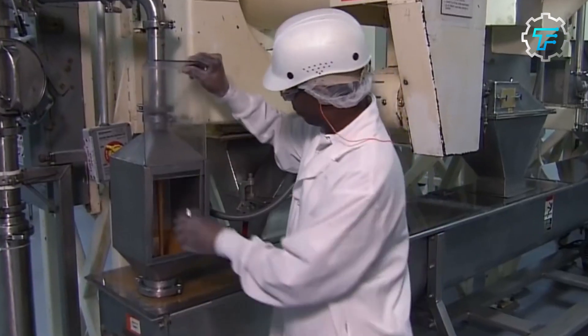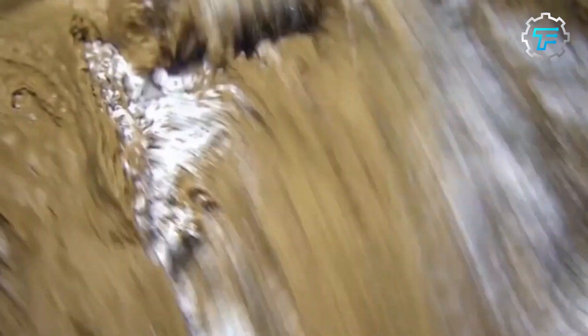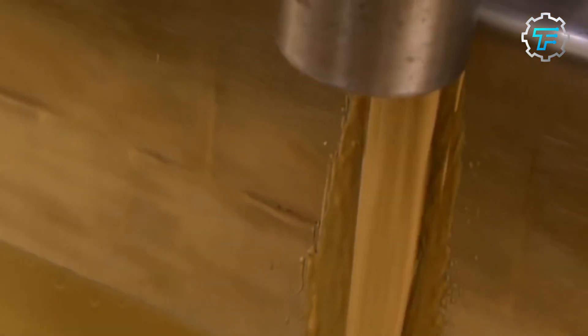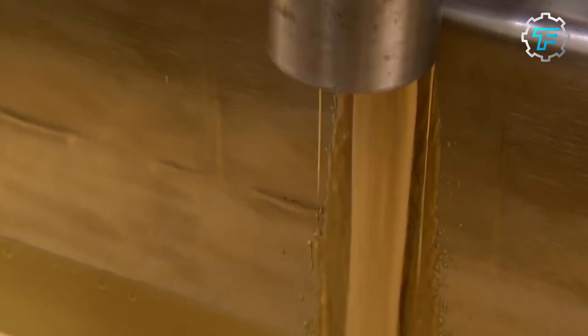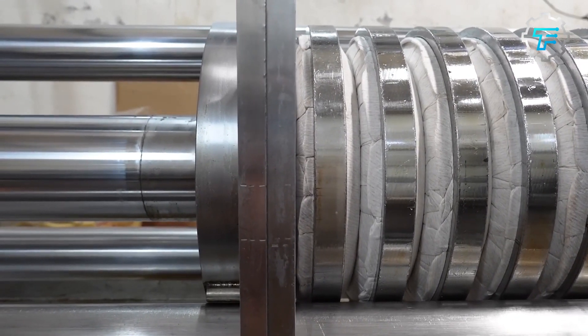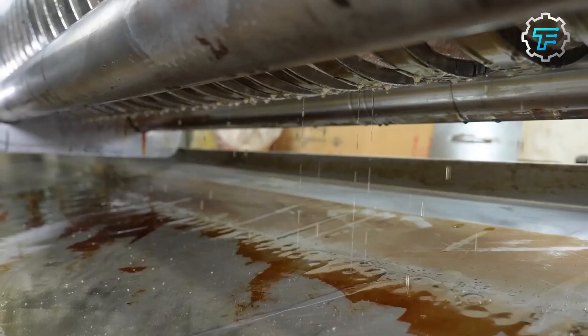Step number eight: Blending. The peanut paste is then blended with other ingredients such as salt, sugar, and hydrogenated vegetable oil to achieve the desired flavor and texture. Passing the paste through different mixers ensures even distribution of oils and emulsifiers.